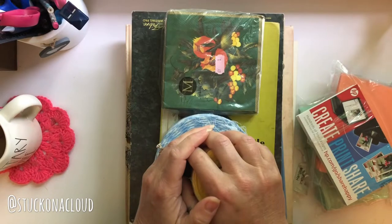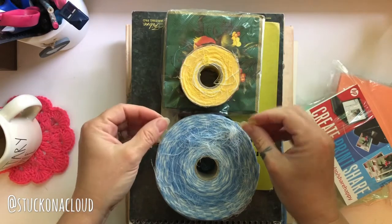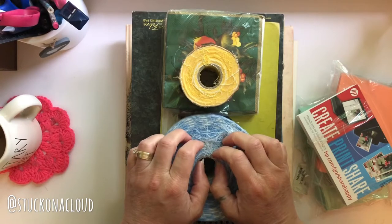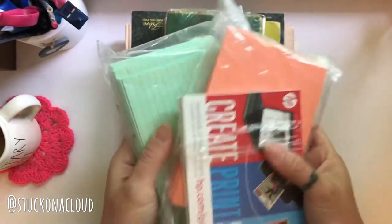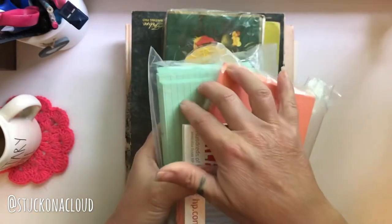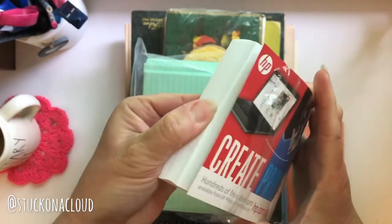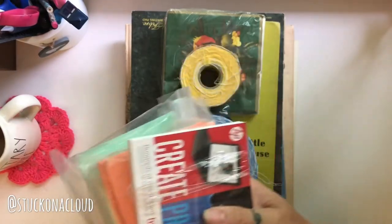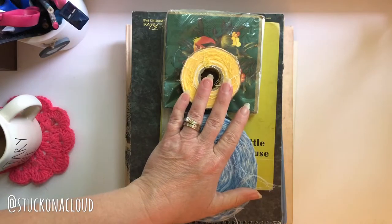These are some of my goody finds from the local Salvation Army. First, I found a few note cards — they were pretty cheap and I liked the colors — and then this was a pack of photo paper. I can still use the photo paper, so those were a cheap find. Not the most exciting things, but they're useful to add to journals and for creating.